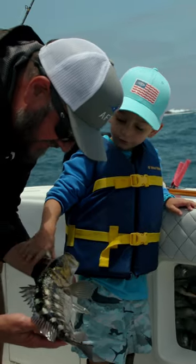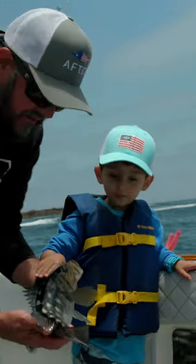You haven't caught a fish yet. I know. Thanks for reminding me, buddy. That's really helpful.